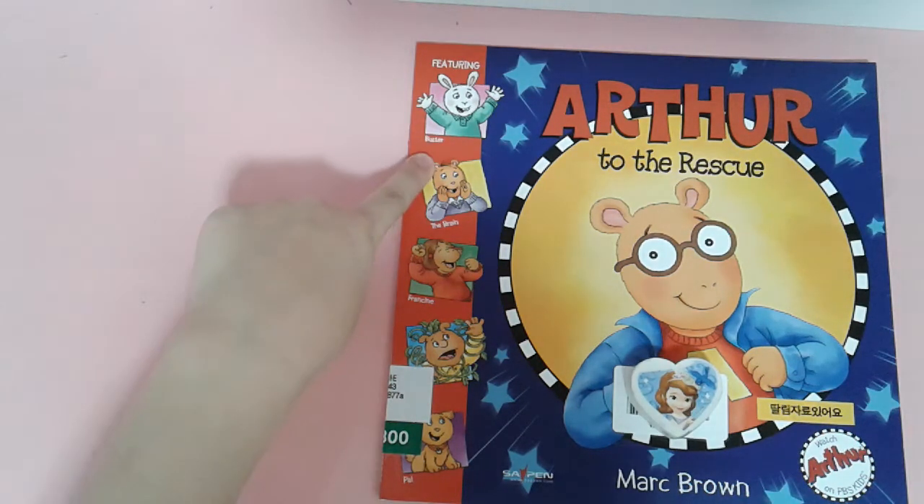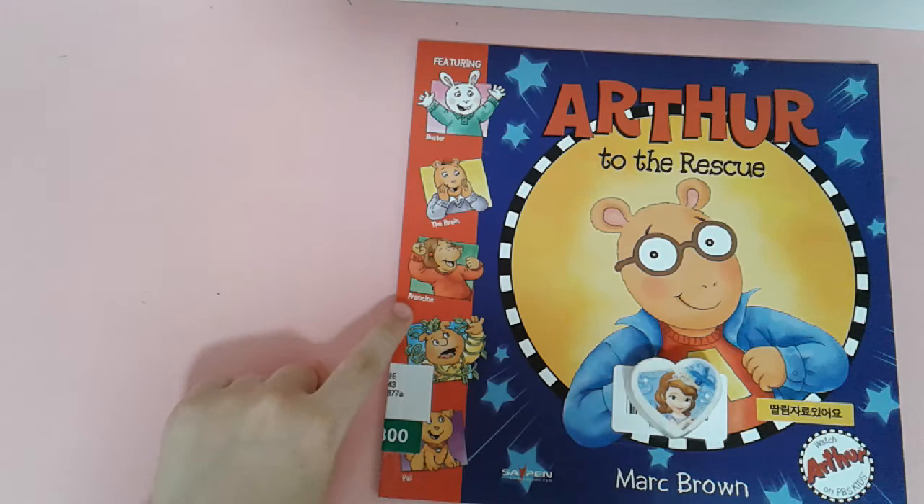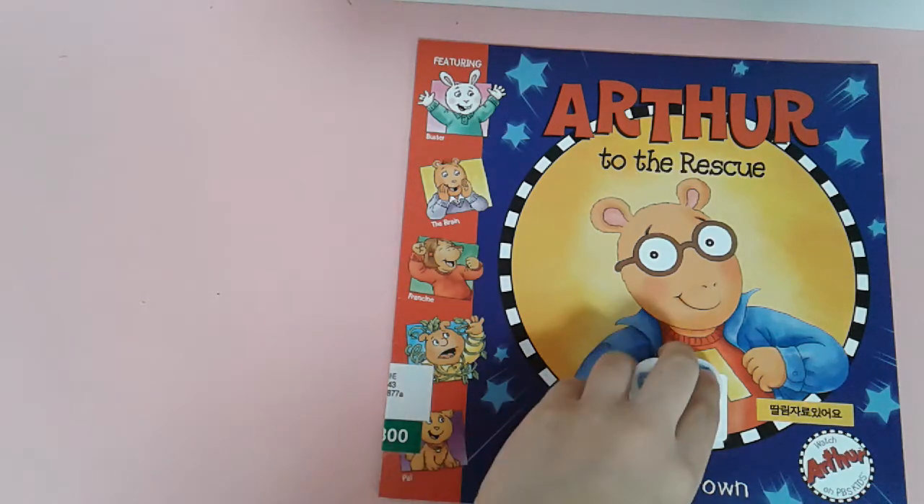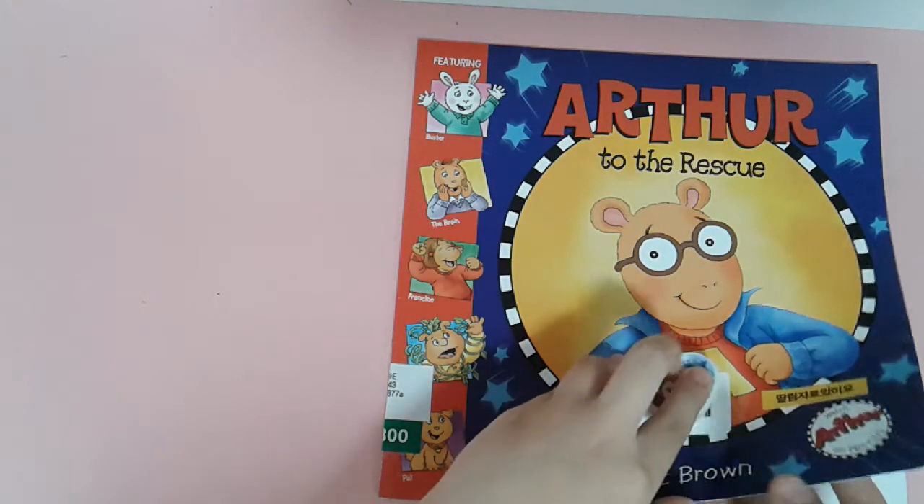Buster, the brain, Francie, Peaky, Pell. Okay, let's go.